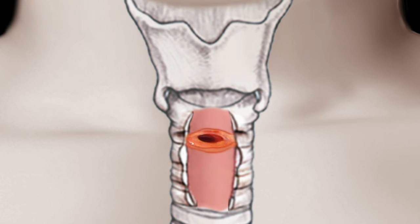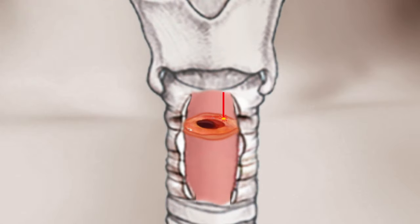Steroid injections into the subglottic stenosis can also be performed either awake or under sedation. A laser can also be used to make small cuts around the stenosis to make it larger.